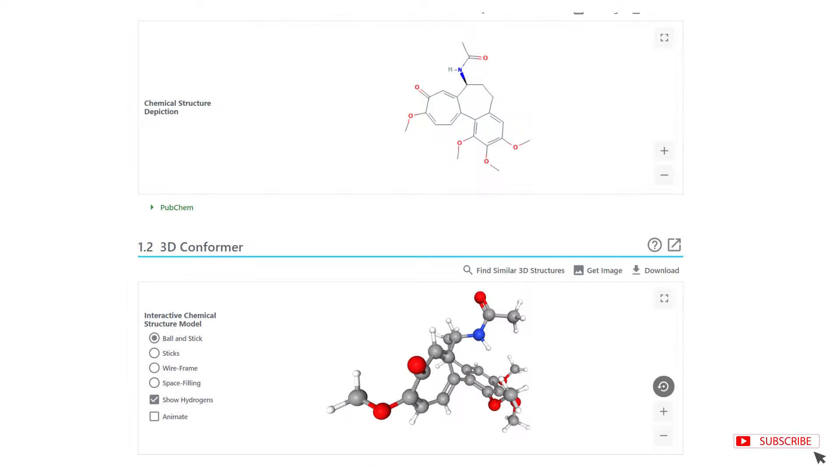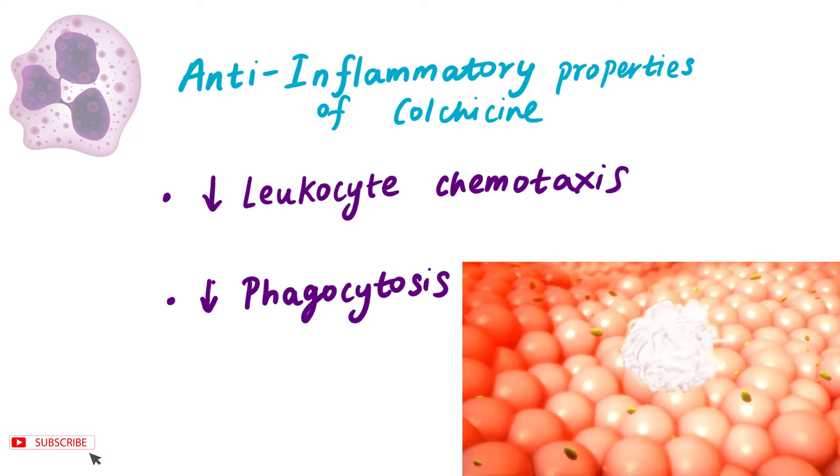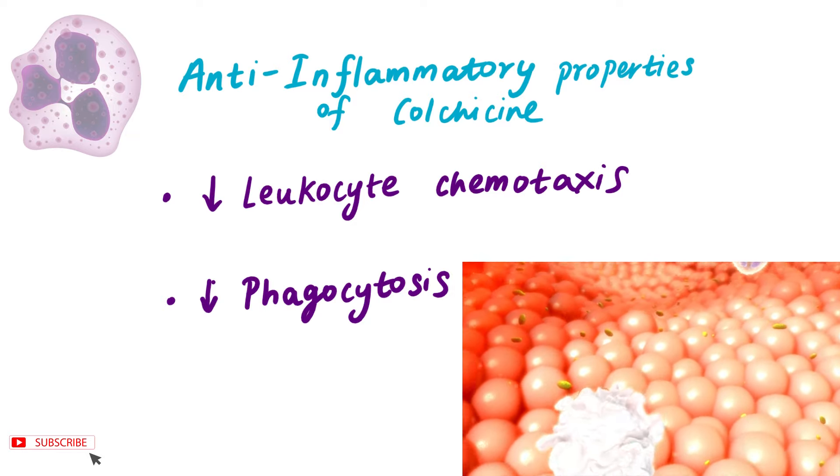Colchicine has anti-inflammatory properties. It decreases inflammation by decreasing white blood cell migration and decreasing phagocytosis.